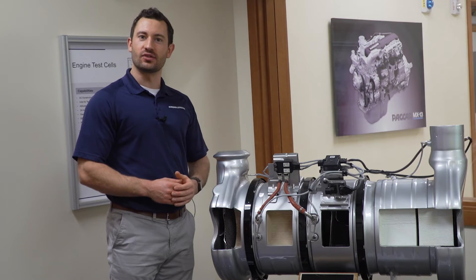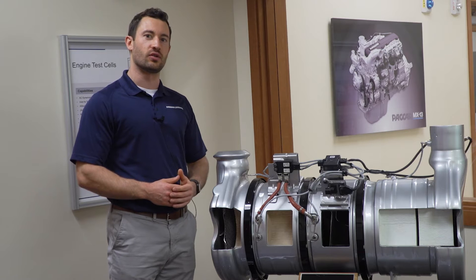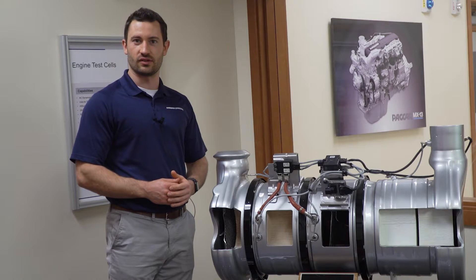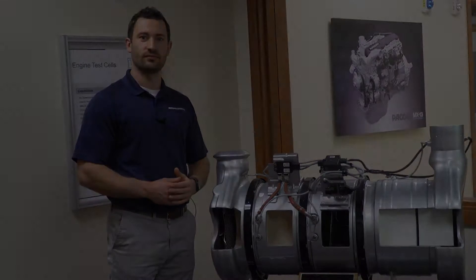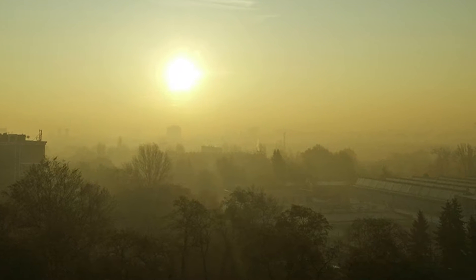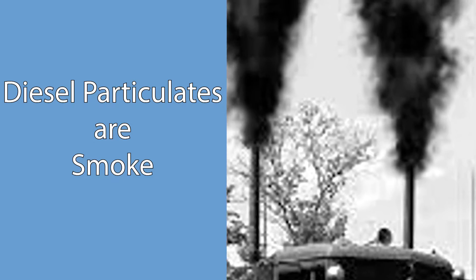For over a decade, the diesel trucking industry has been using a post-combustion exhaust emission control system called an after-treatment system. This system is designed to reduce two major types of emissions: particulate emissions and oxides of nitrogen. Particulate emissions are smoke. Oxides of nitrogen are one of the significant constituents of greenhouse gases in smog. For this video, we will only address particulate emissions.